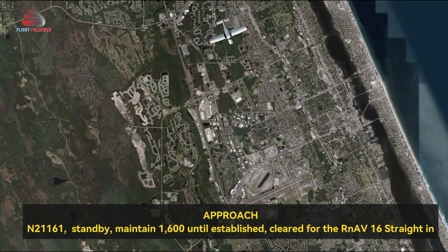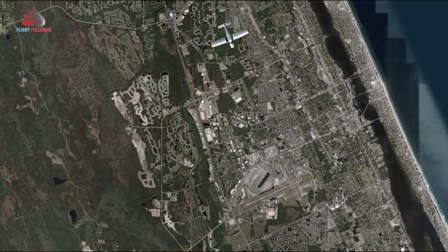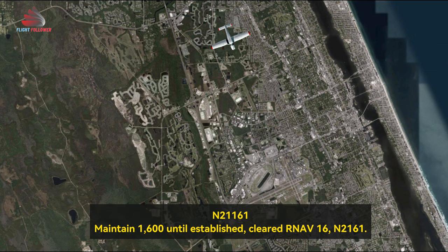Seminole 161, five miles from FEMBA, maintain 1,600 to the fix, cleared for the RNAV of 1-6, straight in. Maintain 1,600 to the fix, cleared RNAV of 1-6. 21161.